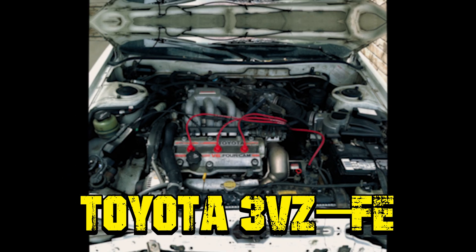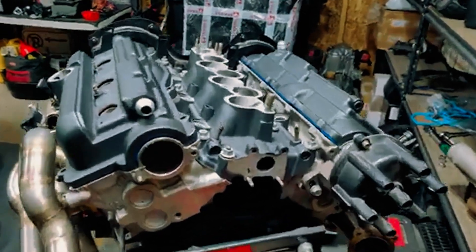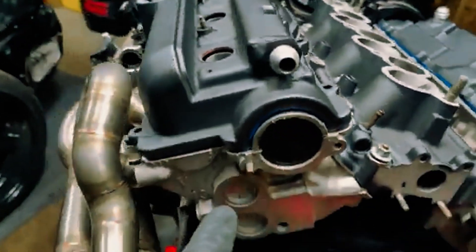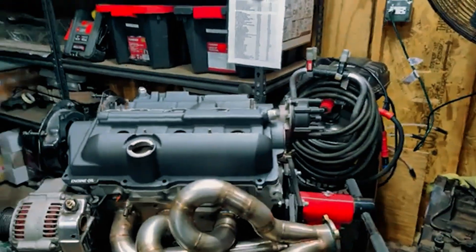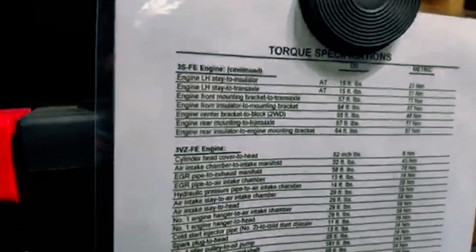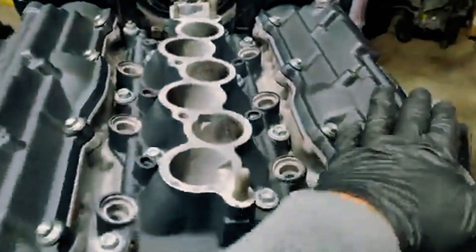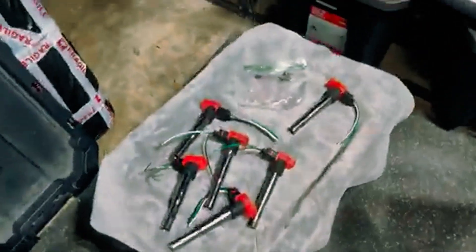Toyota 3VZ-FE. Surprisingly, a Toyota engine made the list of bad engines, which seems wild given Toyota's reputation for rock-solid reliability. The engine in question is the 3VZ-FE, a 3.0-liter V6 with 150 horsepower and 180 pound-foot of torque, designed for the 4Runner. But head gasket issues haunted this engine. The tricky part? Sometimes it wasn't even the head gasket — just air bubbles in the coolant system, often mistaken for a much bigger problem. On top of that, these engines were known to leak oil more than most 90s Toyotas. Still, as true Toyota fans like to say, if it's leaking oil, at least it still has oil in it.